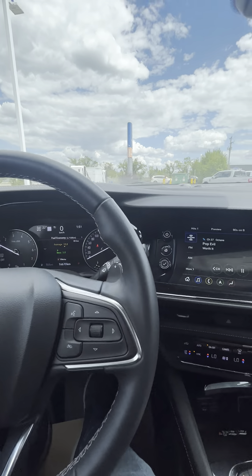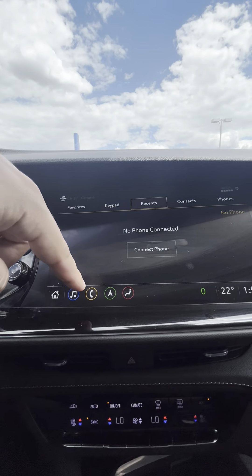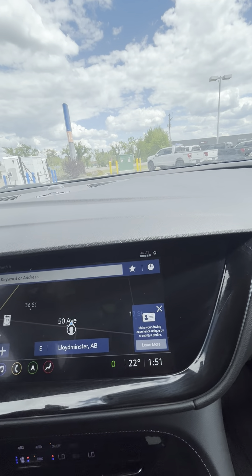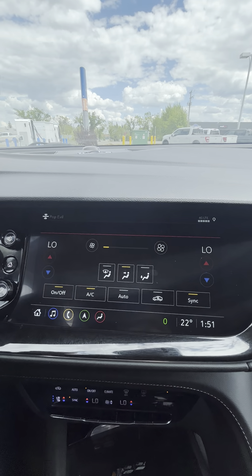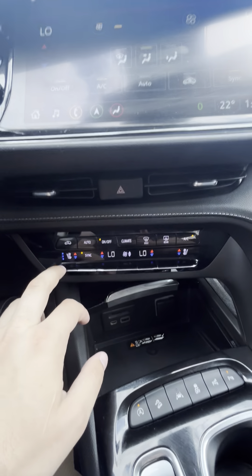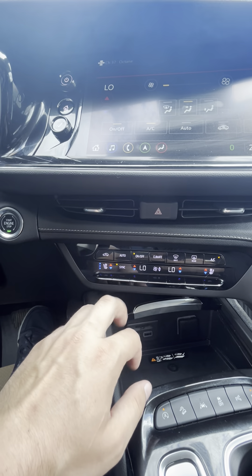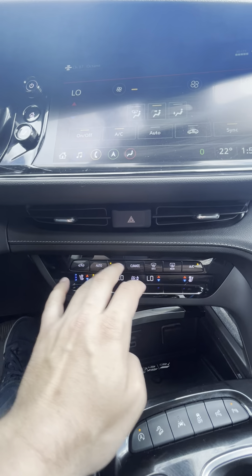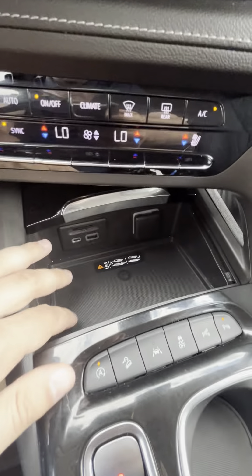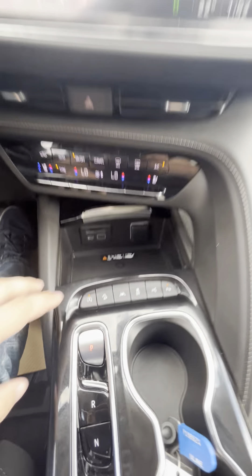Everything from pairing your phone, AM, FM, Sirius satellite radio, navigation capabilities as well. Everything from your temperature control on the inside — you do have heated and cooled seats in the vehicle. Heat and the cooled seats, fan control, all controls for where you want your fan, your AC, etc. Does have a charging port for your phone as well, as well as all of your e-plugins on that side.